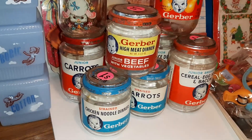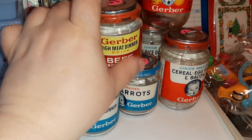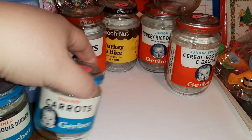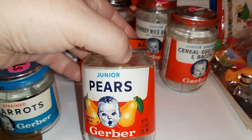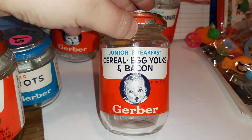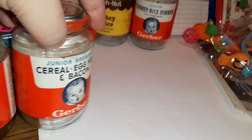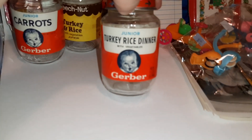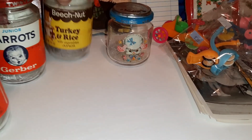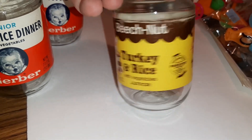She had a bunch of baby food jars - high meat dinner beef with vegetables, high meat dinner. Then we have chicken noodle dinner - that doesn't sound too bad. Carrots, pears - that sounds very good. Then we have junior breakfast cereal, egg yolks and bacon - no thank you! We've got turkey rice dinner, that doesn't sound too bad, more carrots, and then this one is actually Beech-Nut turkey and rice with vegetables.